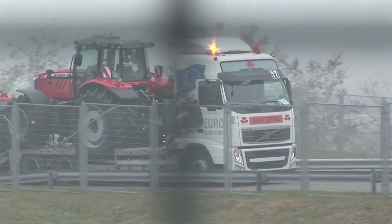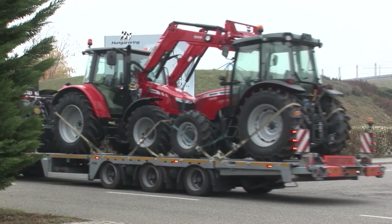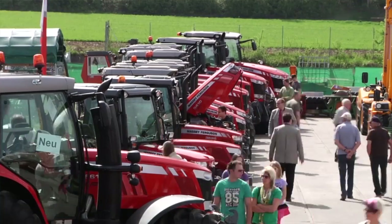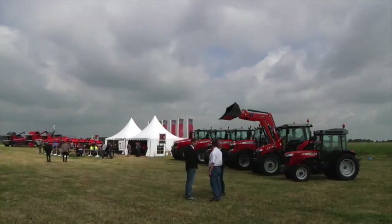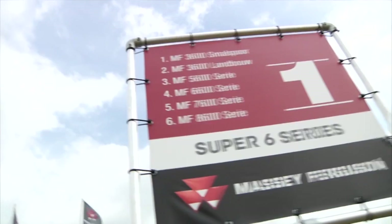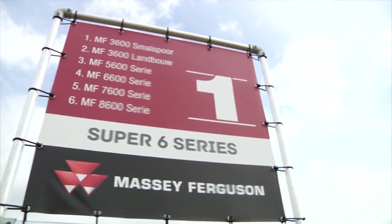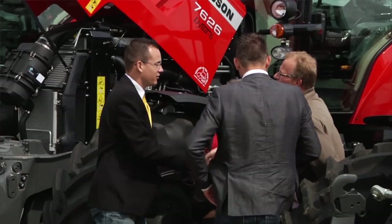Many of you were able to catch our Super 6 demo tour, which travelled right the way across Europe and into Turkey, showcasing the most impressive range of tractors ever seen within our portfolio. These tours aim to bring Massey Ferguson straight to your locality and give you the chance to try out the machines for yourselves.